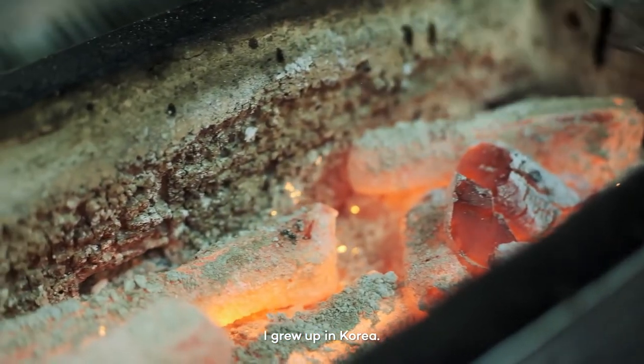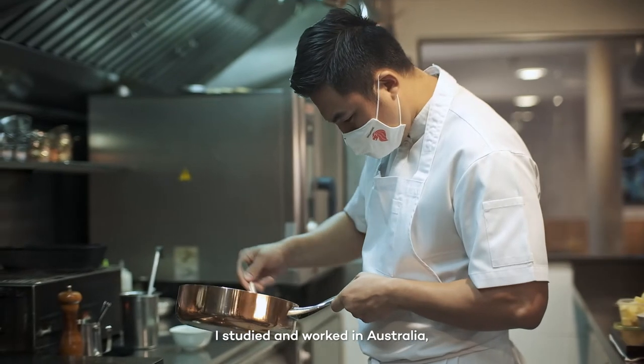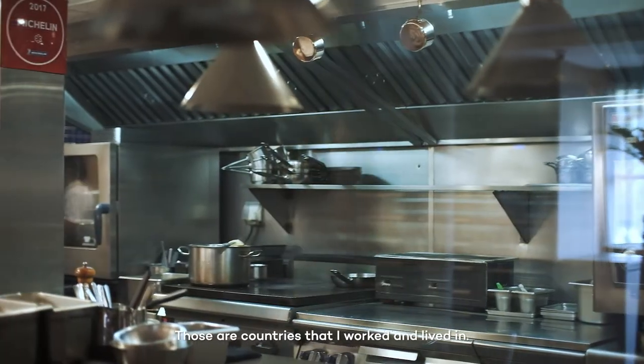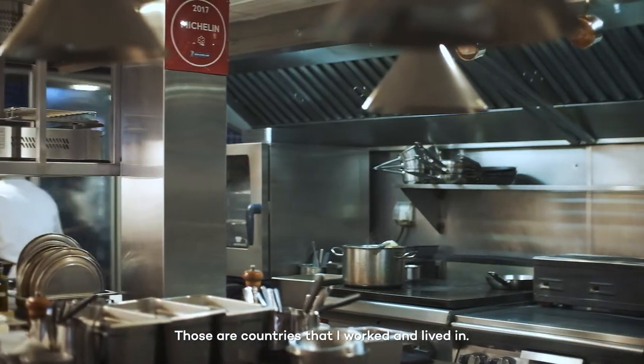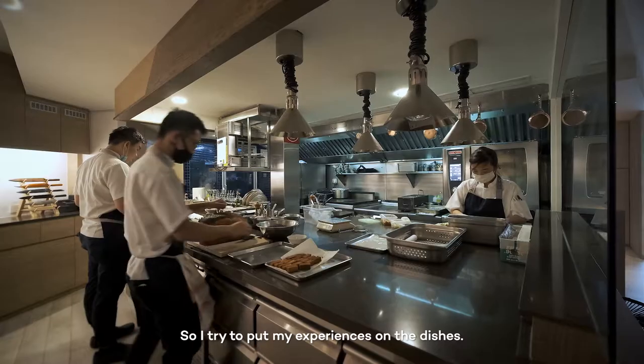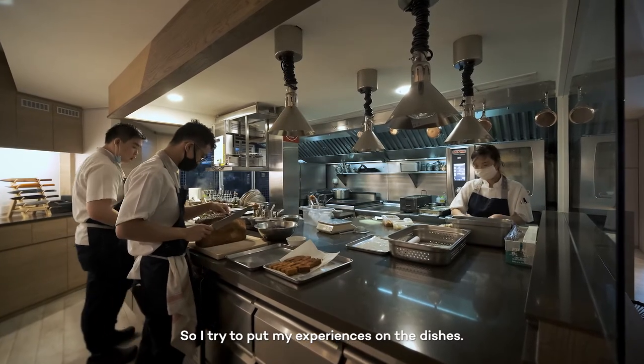I grew up in Korea, I studied and worked in Australia, and I moved to Singapore. Those are the countries I work and live in. I remember the flavors and a lot of good memories, so I try to put on a dish what I experienced.